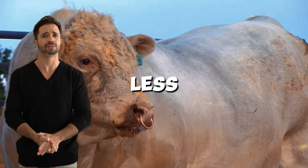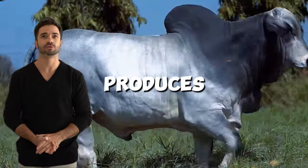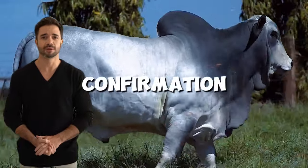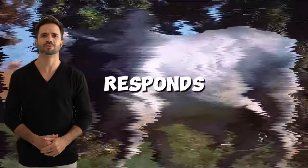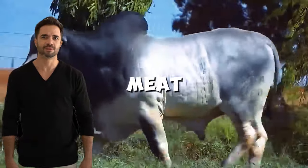Economic advantages of the Charolais-Nelor cross — higher carcass yield. This cross produces animals with heavier carcasses and better muscle conformation, optimizing profitability per animal. This means each bovine has the potential to generate more lean meat, which responds to the current demand from consumers seeking quality and healthy meat products.